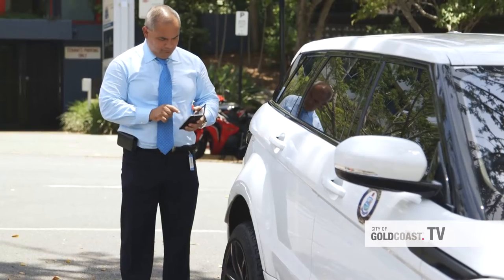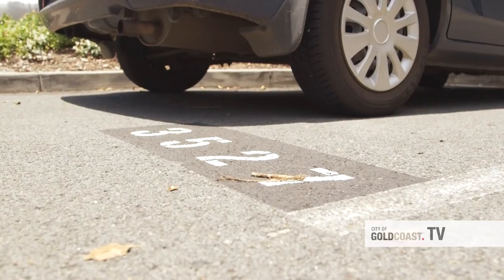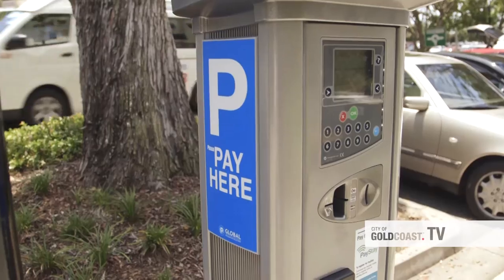You can either open an account online or download the app to your mobile. It's the first in Australia. With this application, what you do is you drive in, you put in your bay number and the parking ticks on.